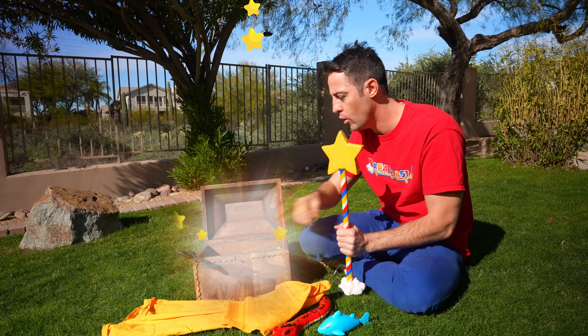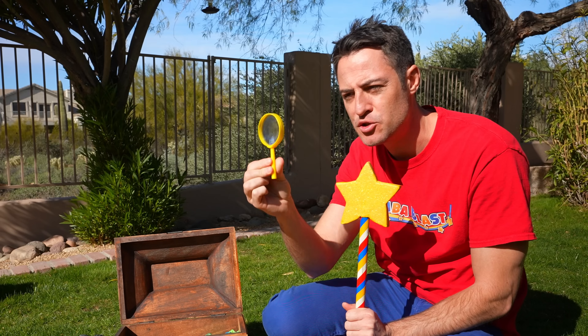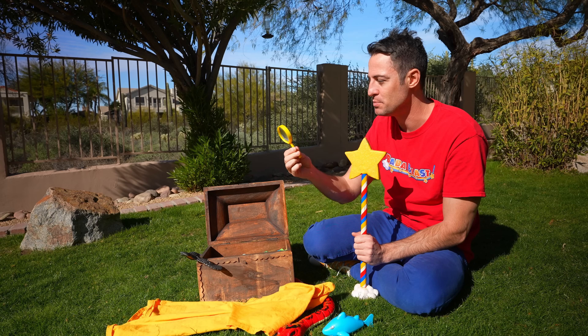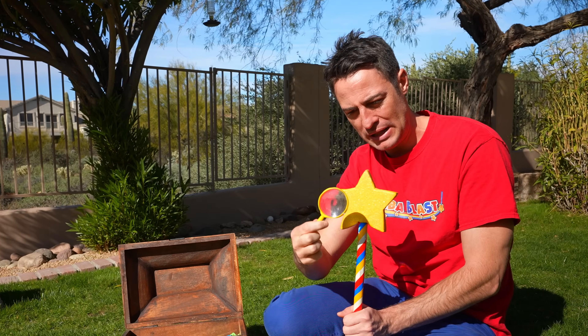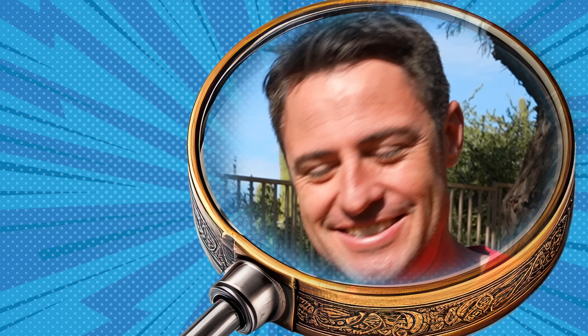Let's go back to the mystery box and see what else is in here. Do you know what these are called? It has two words — a magnifying glass. This helps make things look bigger when you look through it. You look really big! Here's what it looks like when you look through a magnifying glass. Nice, now you know.